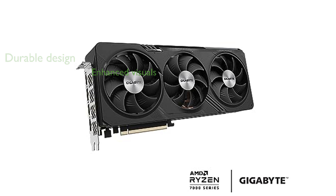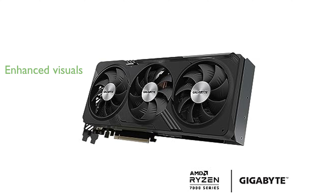The AMD RDNA 3 architecture enhances the overall gaming experience with incredible visuals and high refresh rates at 1,440 pixels resolution. Gigabyte's reputation for quality and performance is evident in this model, making it a solid choice for serious gamers and streamers.